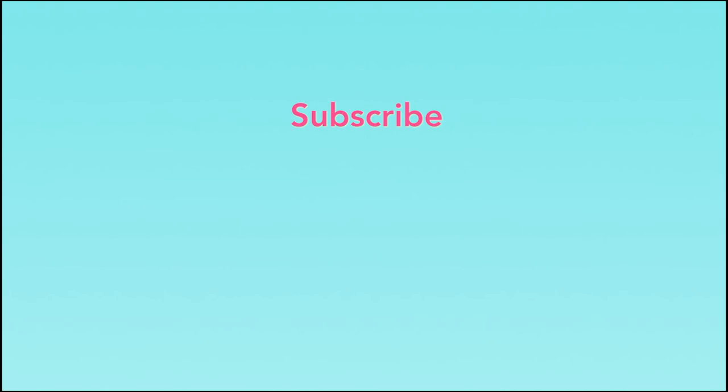Thanks so much for watching. If you've liked anything about this episode, please leave a comment below and hit subscribe for more episodes like this. If any of your friends would benefit from seeing this video, please share it using the hashtag The Sleep Nanny. We look forward to seeing you again real soon.